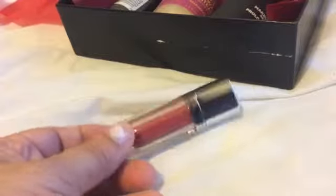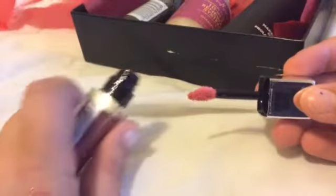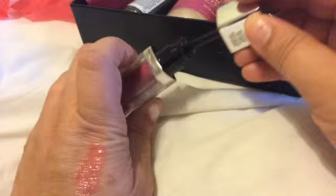This is a lipstick by Maybelline — number 90, Rose Redefined, the Elixir. The little applicator is a little funny looking, as you guys can see. There's a swatch right there. It's a little sticky, but I like the color.